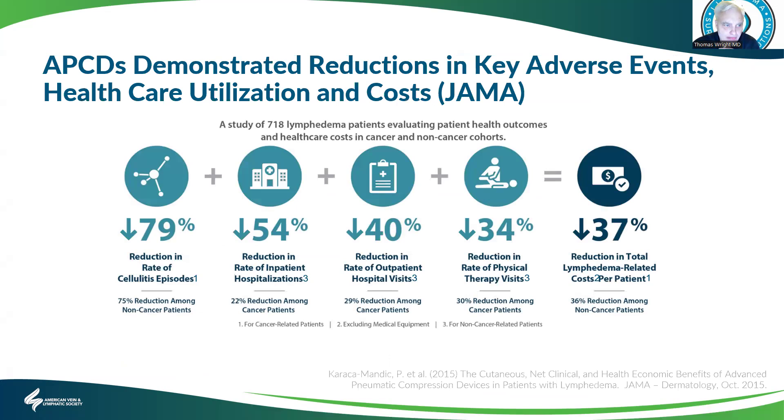The demonstrated health benefits of pumps show about an 80% reduction in the rate of cellulitis, a 50% reduction in hospitalizations, a 40% reduction in outpatient hospital visits, and a 34% reduction in physical therapy visits. Overall, about a 37% reduction in total costs related to lymphedema care.